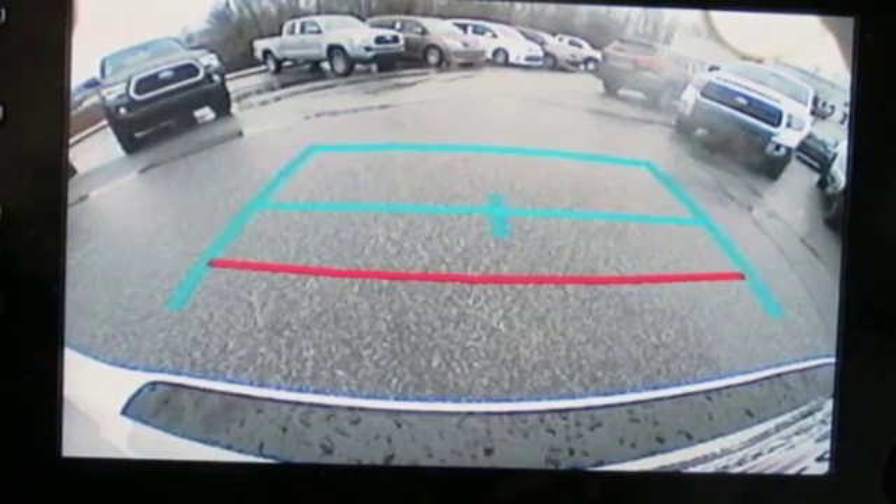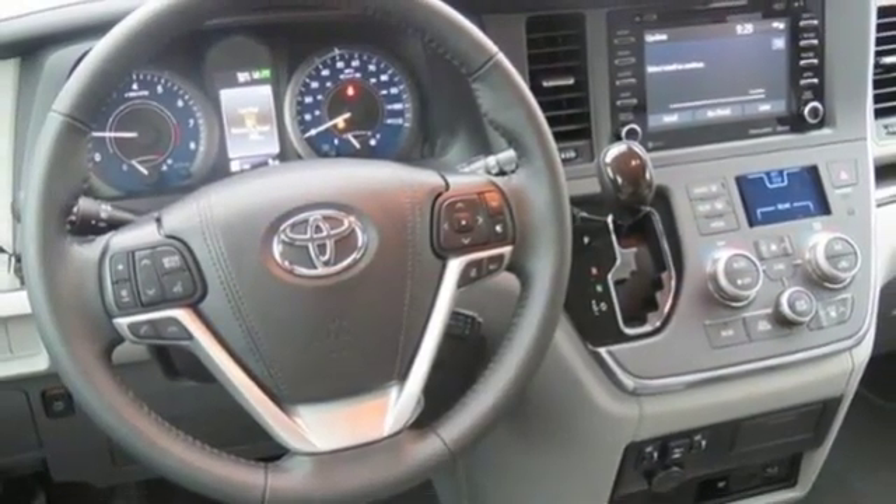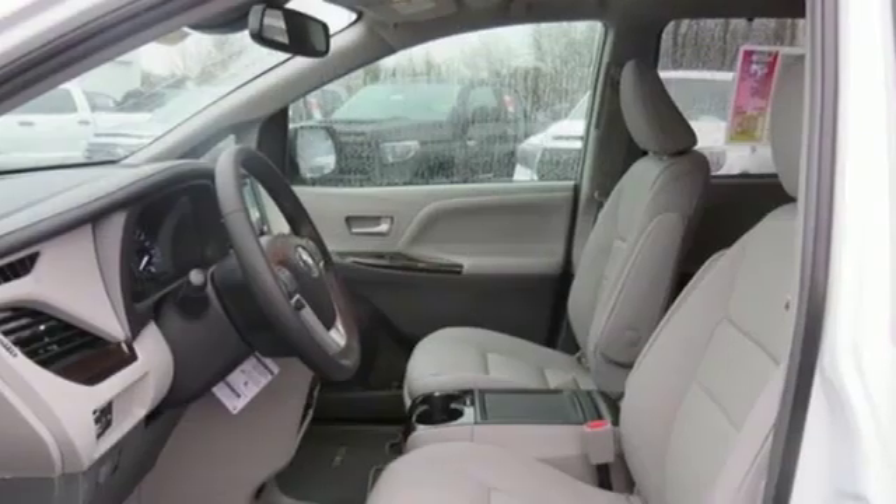Power sliding and tilting sunroof, gas pressurized shocks, and power heated mirrors. Comfortable, convenient, quality — Toyota.